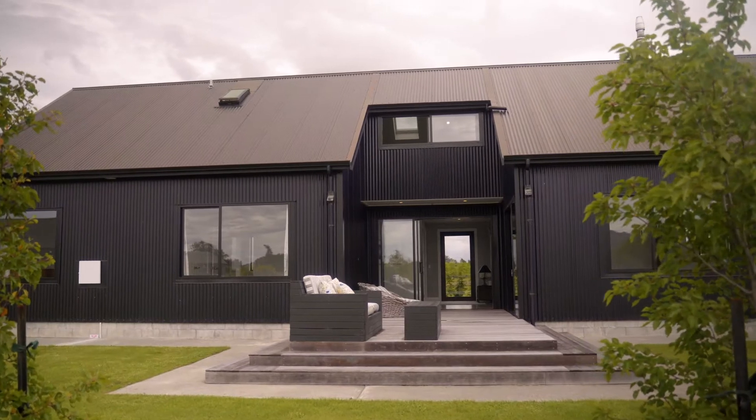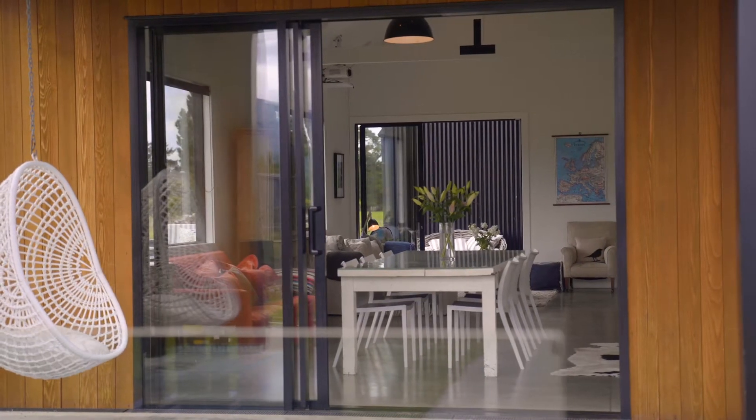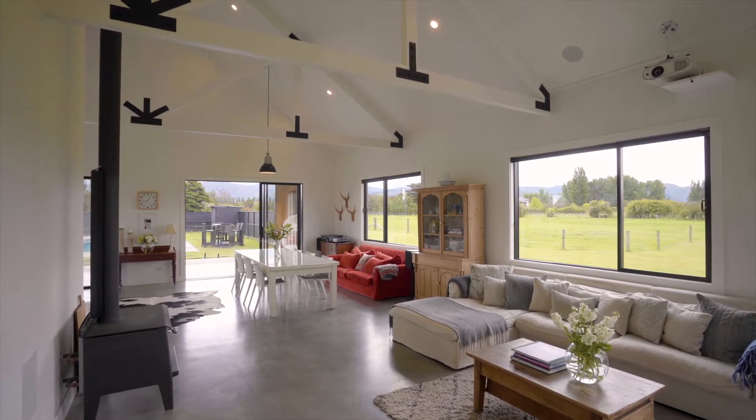The home is north-facing to maximise the best of the all-day sun and is a great example of clever indoor-outdoor flow. The light and bright interior is complemented by the high stud and exposed trusses in the spacious open plan living, dining and kitchen area.